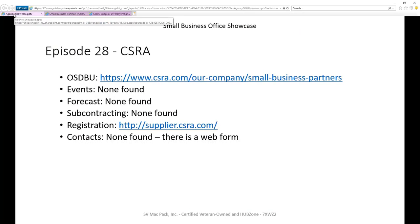There's not a whole lot there to research on. There is no advanced forecasting or subcontracting available anywhere that I could find. But there is registration.